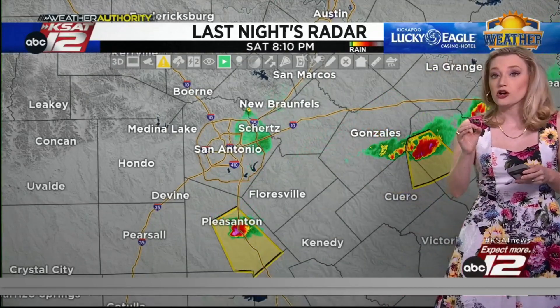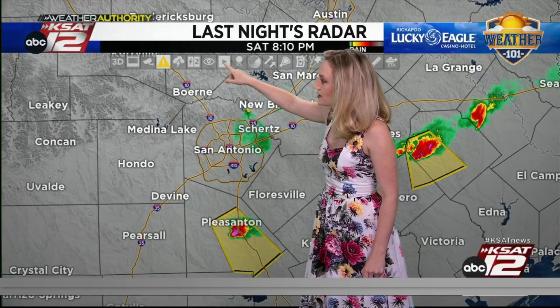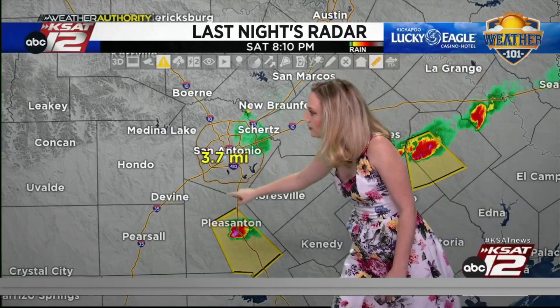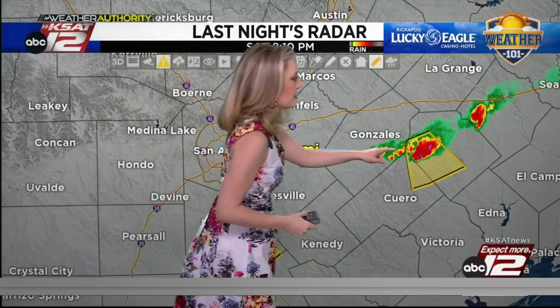These storms actually did produce some quarter to golf ball sized hail. But what was amazing is that we were able to see the structure of this storm from San Antonio, some 30 to 40 miles away.